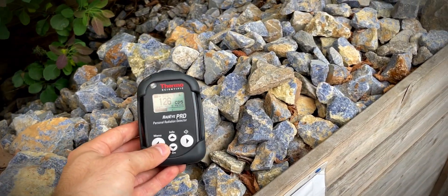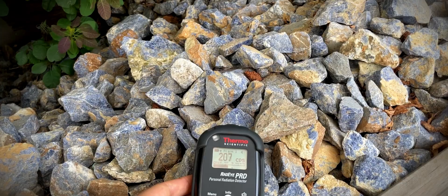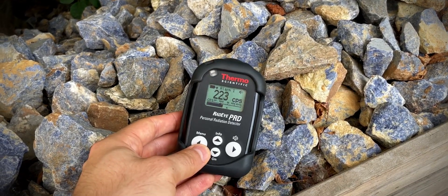My next find is Sodalite, and I actually wasn't aware that it could be radioactive, which made it even more exciting!